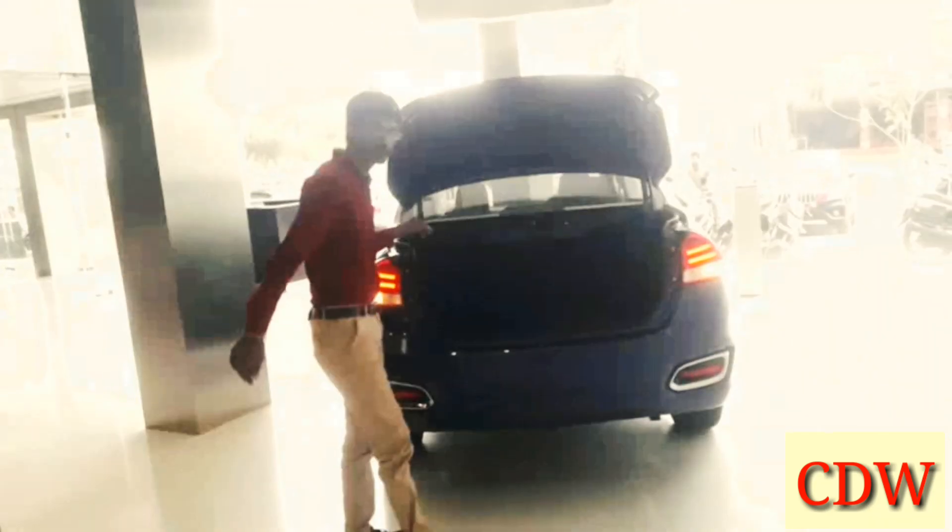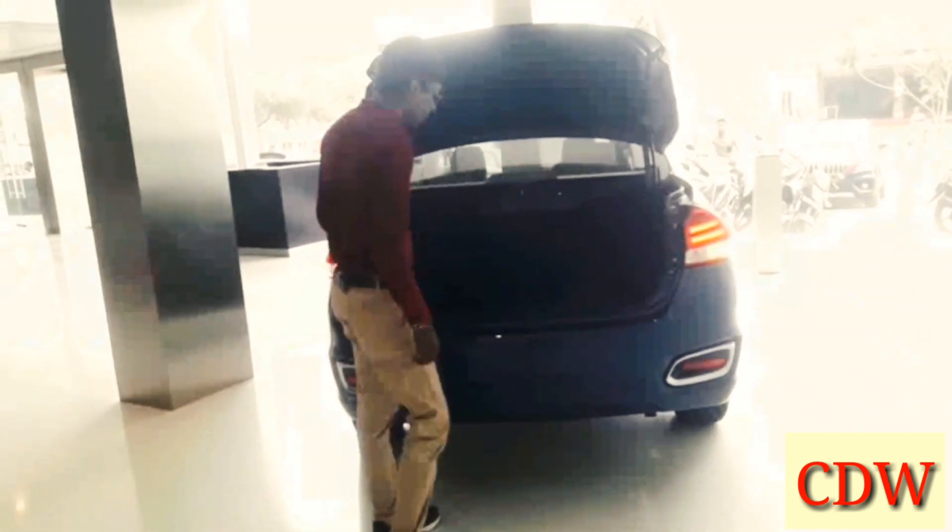Here is the boot space. This Ciaz offers 510 liters of boot space, which is quite generous.